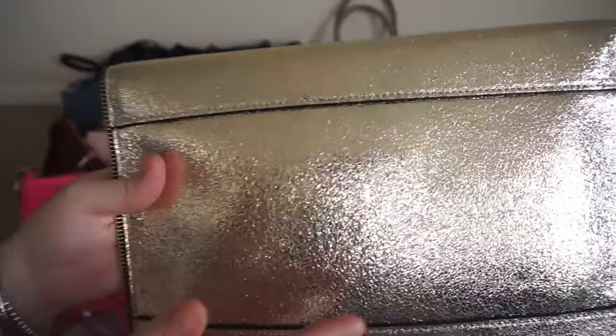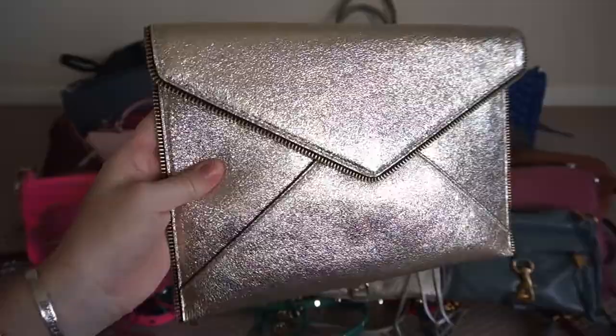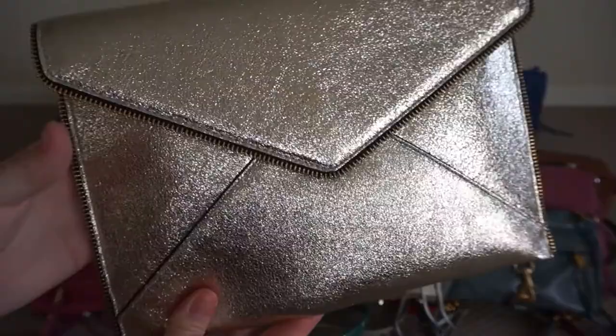I also have this Rebecca Minkoff Leo clutch in the champagne gold with a crackled effect on the leather. It is absolutely beautiful and a great bag for dressing up an outfit.